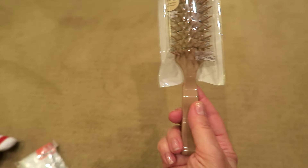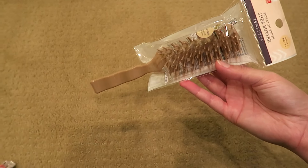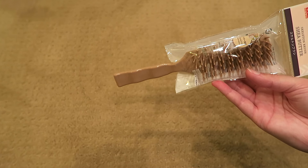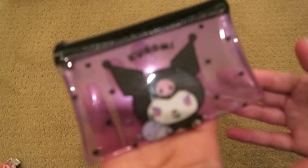Jaclyn wanted a little brush, so I thought I would try this out. It was only $1.75 and it looks pretty sturdy. I think it will comb through your hair good actually, a good detangler.